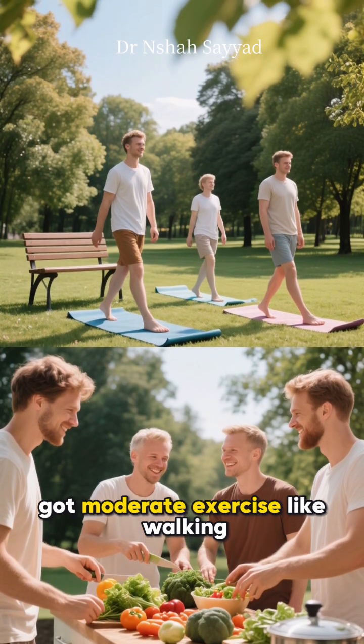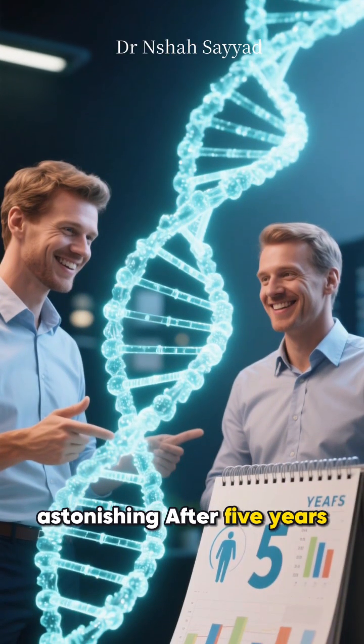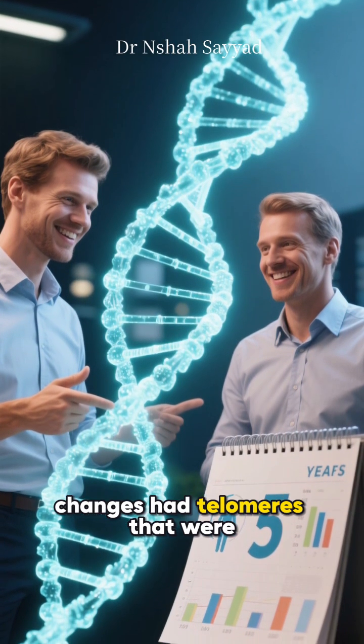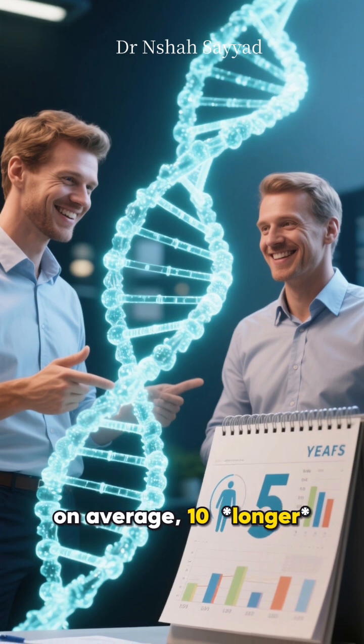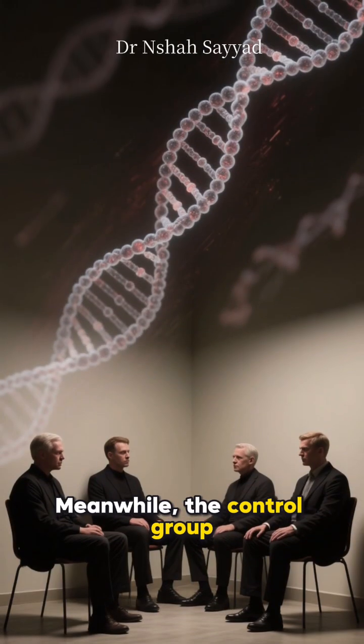They got moderate exercise like walking and focused on social support. The results were astonishing — after five years, the group that made these changes had telomeres that were on average 10 percent longer than when they started.